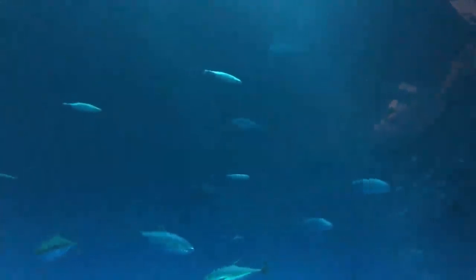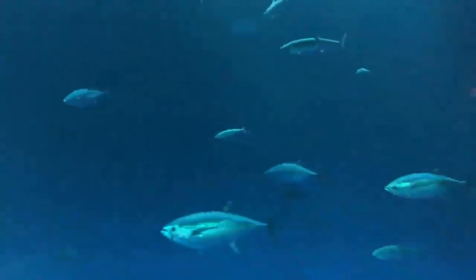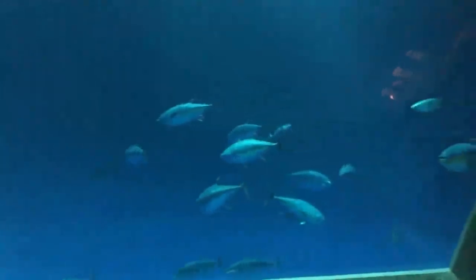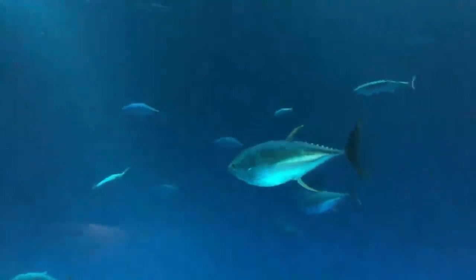Did we get new bluefin tuna? We no longer have bluefin tuna here at the aquarium — they just get a little bit too big for the Open Sea exhibit, and they're so fast that their swimming wake was actually causing problems. So we no longer have bluefin tuna on display. These are yellowfin tuna out here. Although bluefin tuna are sometimes found here in the Monterey Bay during warmer seasons, they're usually found off of Mexico along our coast, and they migrate all the way out to Japan and back across the entire ocean basin.